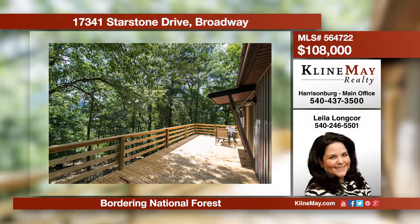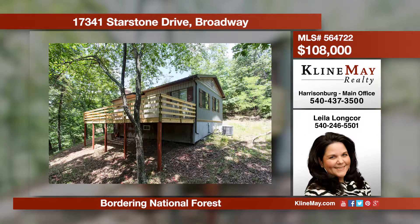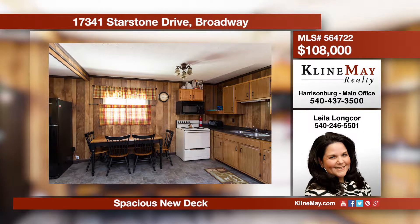Perfect for your everyday escape or weekend retreat, this wonderfully updated cabin bordering National Forest offers a host of renovations including new appliances, flooring, roof, and more. Enjoy seasonal views from the spacious new deck.